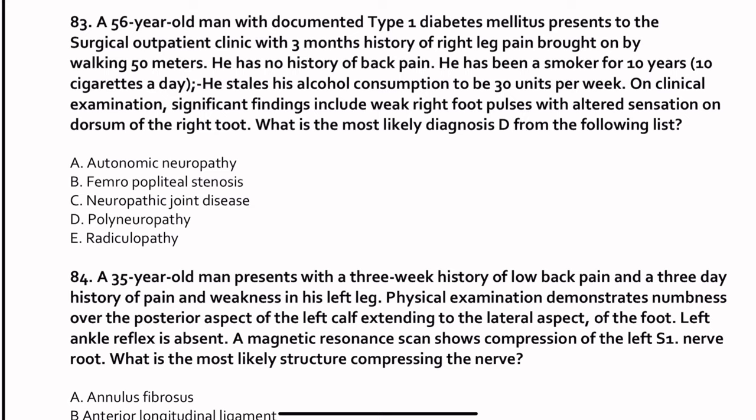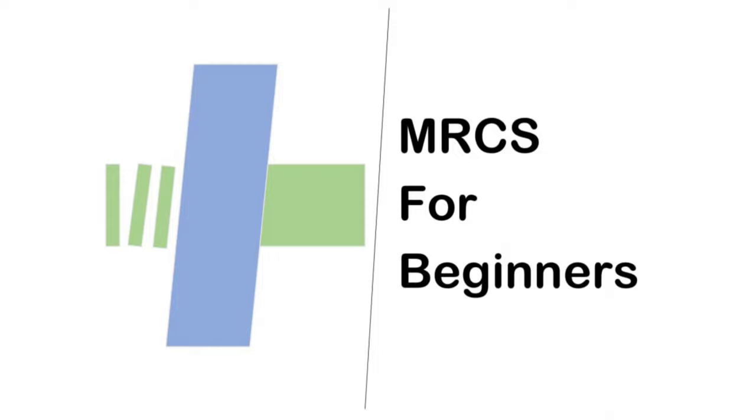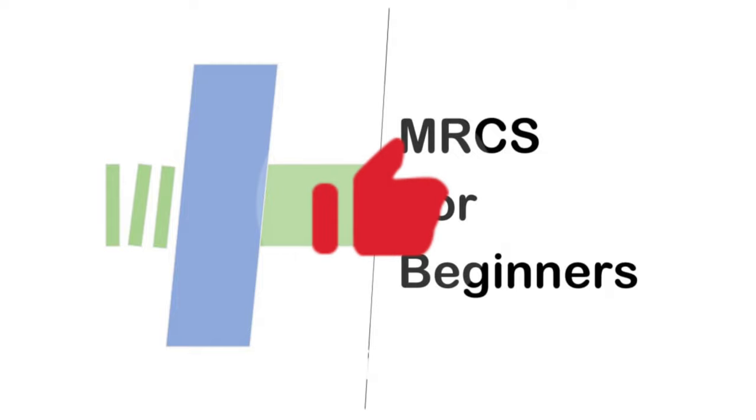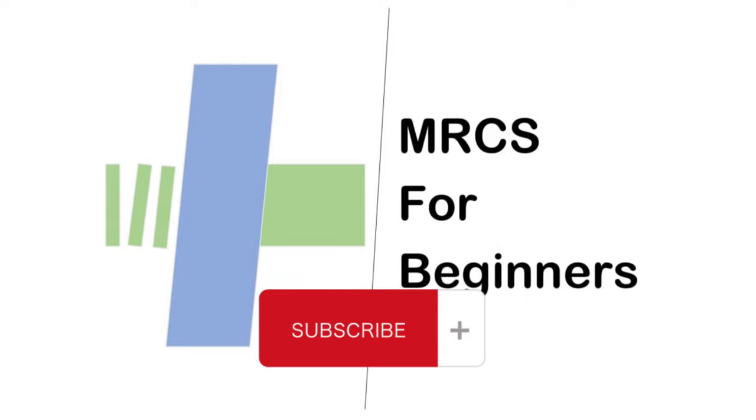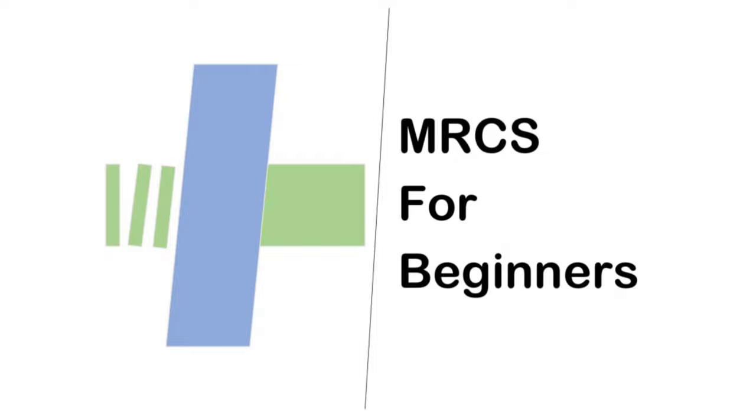That is the end of this video. In the next video, we will start from question 83. Please check out the other videos on my channel. If you like it, you can subscribe and share it with friends who might benefit from watching the content. Thank you very much. See you in the next video. Bye.